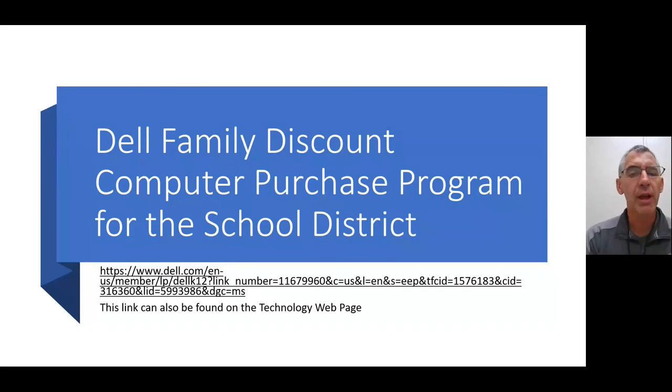One last thing I want to mention: since we are a Dell school, there is a link available — also found on our technology webpages — where you can get family discounts if you're interested in purchasing your own personal computers. Sometimes the discounts are 10%, 15%, or 20% off, depending on what you're looking for. I encourage you to check out that link if you're interested.